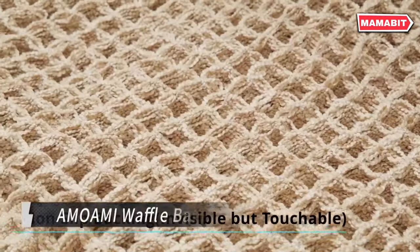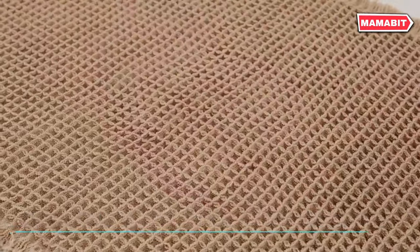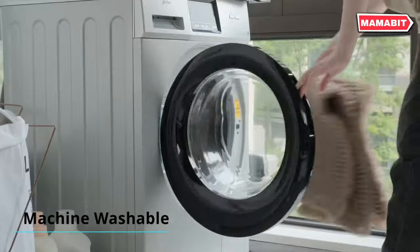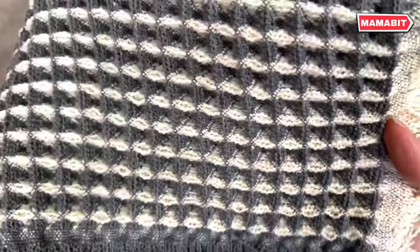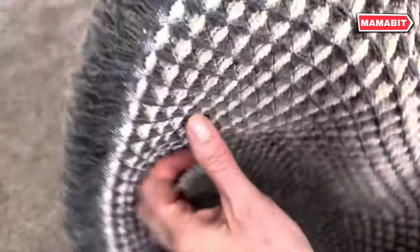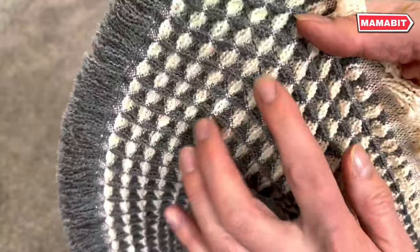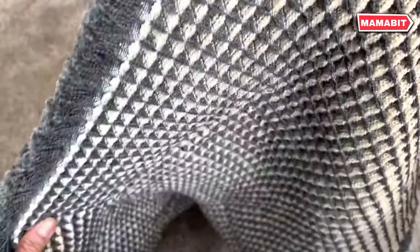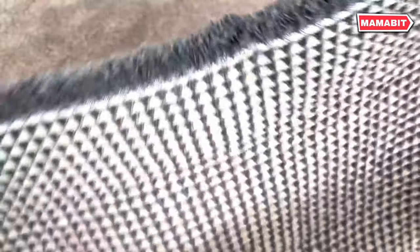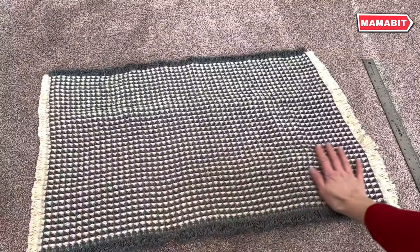Step into comfort with the Amoami Waffle Bath Mat. Featuring an upgraded waffle design, this boho-inspired mat combines style with durability. Power loomed with heavier, thicker threads, it maintains its shape and pattern even with regular use. Experience superior water absorption with its double-layer, deep waffle texture — the inherently absorbent yarns act like a giant sponge, instantly soaking up water to keep your floors dry and your feet protected from cold surfaces. Safety is paramount with the clear rubber backing, which ensures the mat stays firmly in place, preventing slips and falls.